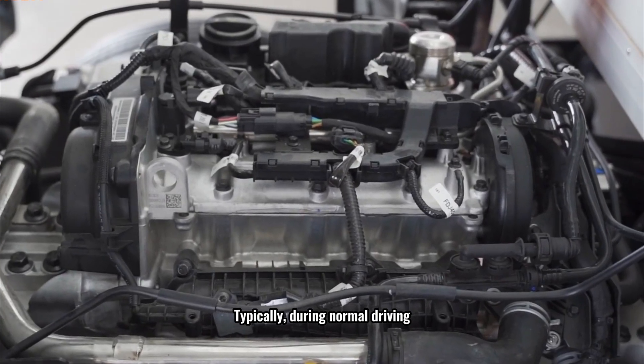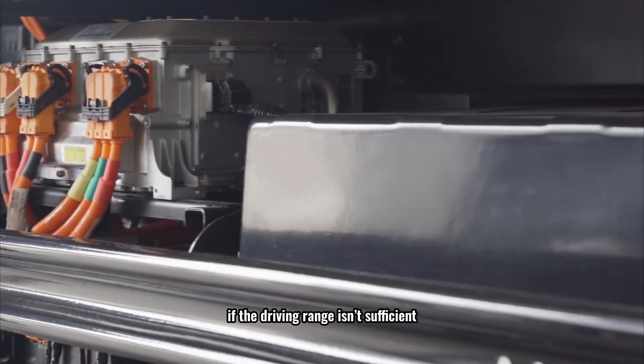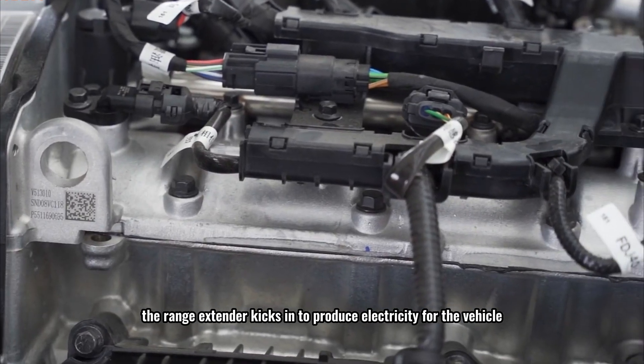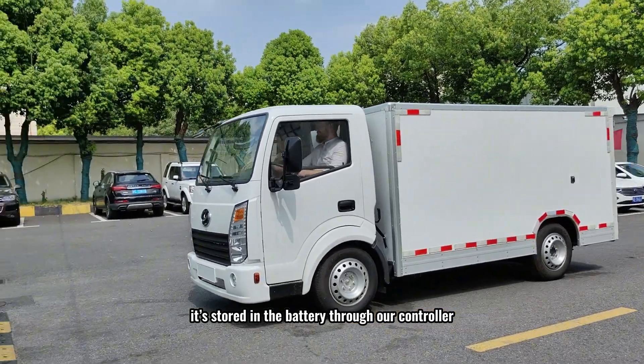Typically, during normal driving, the truck runs on battery power. However, if the driving range isn't sufficient, the range extender kicks in to produce electricity for the vehicle. This power doesn't directly drive the wheels; instead, it's stored in the battery through our controller.